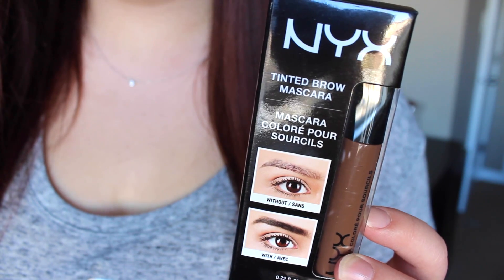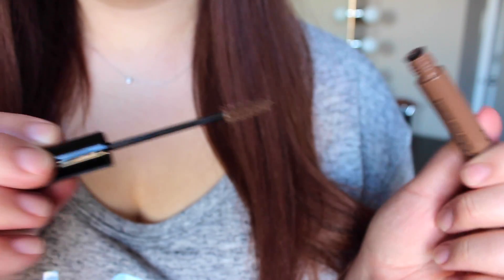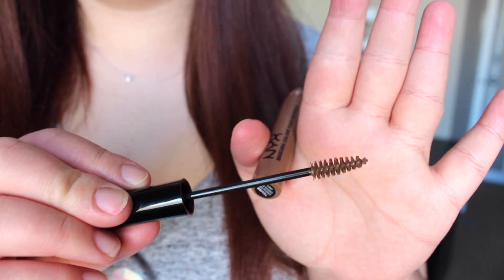Then I decided to try the Tinted Brow Mascara because I recently ran out of my Anastasia Tinted Brow Gel. I got it in the shade Chocolate, which is a lot lighter than it looked on the website. I just needed a new brow gel and figured while I'm trying out all these NYX products I might as well give this a go.